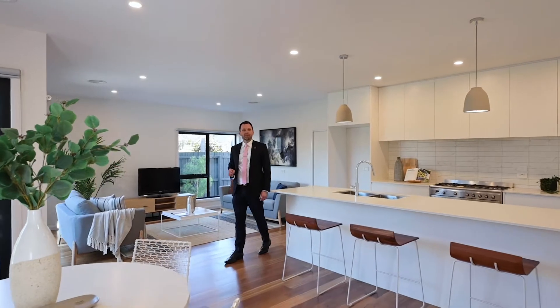Modern, contemporary, top of the range, no expense spared. Welcome to 9A Thomson Street here in Belmont. I'm Tony Morfitt from Buxton Real Estate and this is the ultimate lifestyle old property.